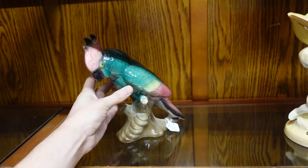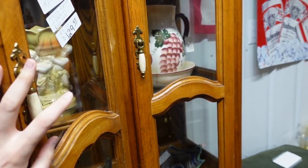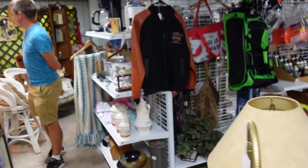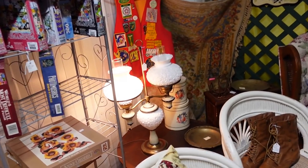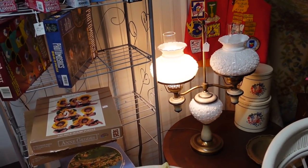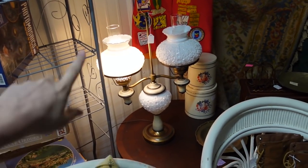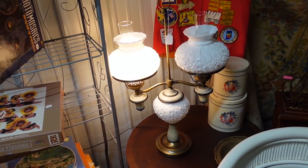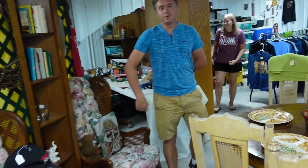I found two things: over there I found a hummingbird and a turkey. I've never seen this kind of light right here — three bulbous globes together. I'm used to seeing the ones with one on each side, but it has a middle bulbous one too. That's actually different. If you were a collector of that kind of stuff, that might be of interest, but not me.